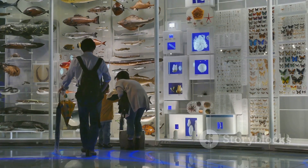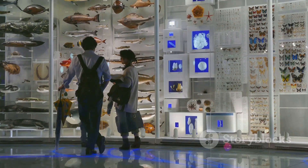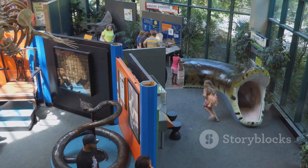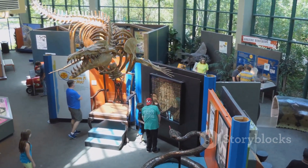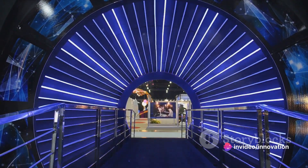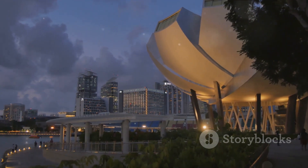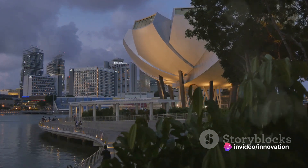Now let's switch gears and step into the future at Science City Kolkata. It's not just a museum — it's an innovative space that makes learning about science an adventure. With interactive exhibits like the Space Odyssey, Maritime Center, and the Earth Exploration Hall, Science City offers a hands-on experience that sparks curiosity. Whether you're a budding scientist or just someone fascinated by the wonders of the world, Science City is the place to be. These three places — the Indian Museum, Marble Palace, and Science City Kolkata — are more than just landmarks; they're cultural institutions, each contributing in their unique way to the city's rich tapestry.